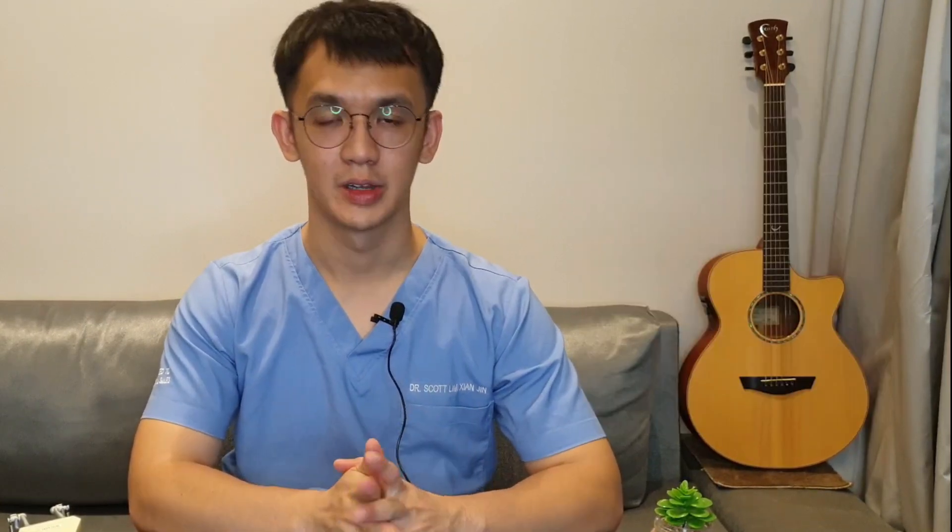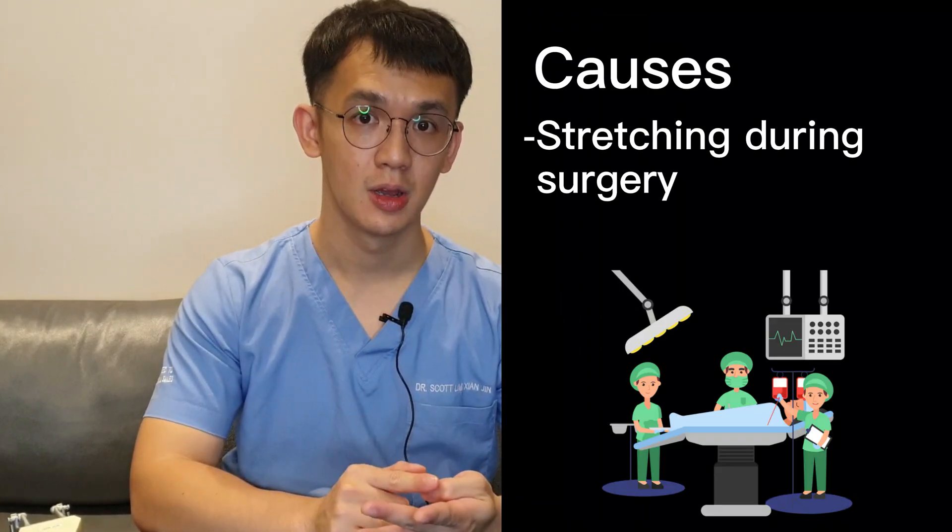Lastly among common occurrences is limited mouth opening. It's usually due to injury of a muscle inside your mouth — it can be caused by stretching during surgery or even injecting into the muscle. This problem is temporary and it will go away by itself.